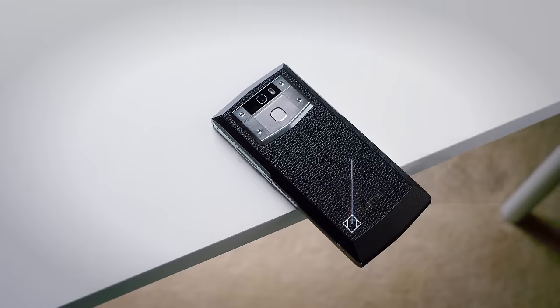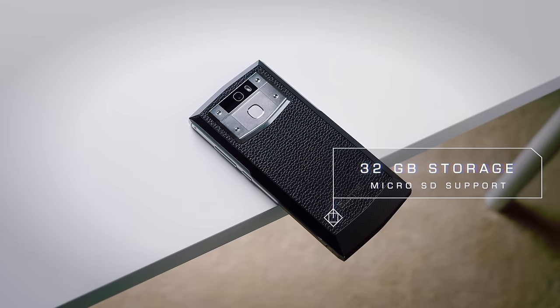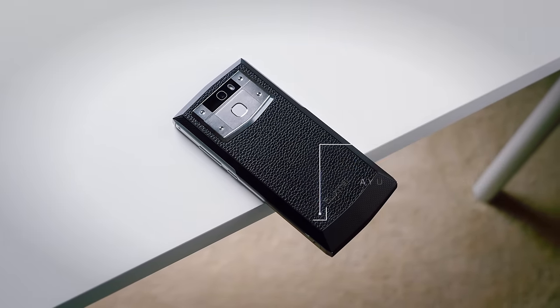In terms of storage, it's nice to see an upgrade. We've gone from 16 to 32 gigabytes on this model, and we've also got room for a microSD card, so no real complaints there.